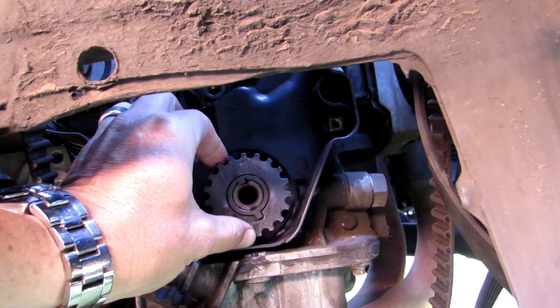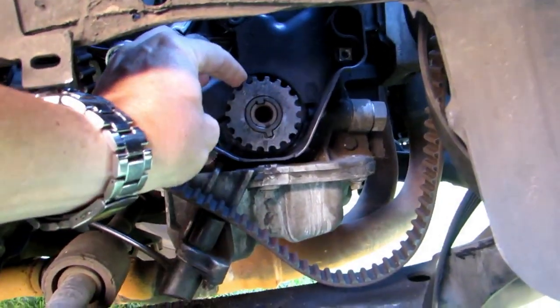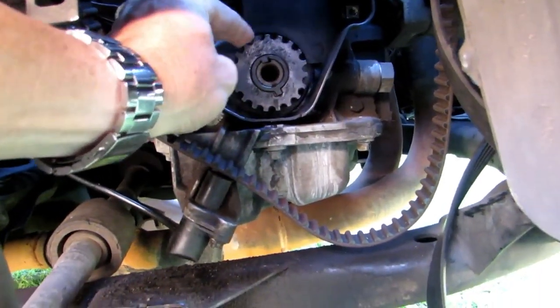And the root cause of the problem was this bottom gear pulley. Look how much play there is on that spline — the keyway was totally worn out.